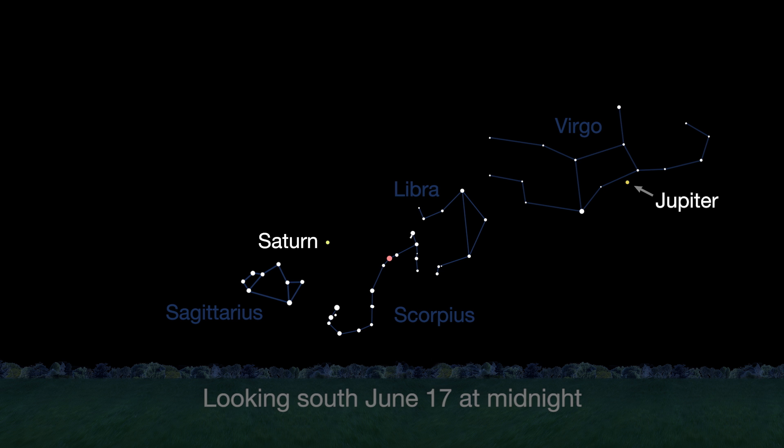The best time to try will be a few hours after Saturn rises at sunset and before Jupiter sets. Jupiter sets at 3 a.m. at the beginning of June and 1 a.m. by the end of the month.